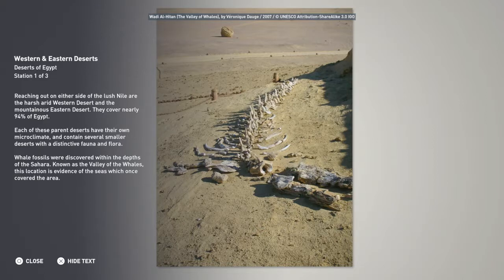Whale fossils were discovered within the depths of the Sahara. Known as the Valley of the Whales, this location is evidence of the seas which once covered the area.